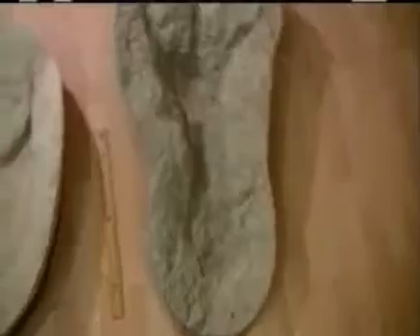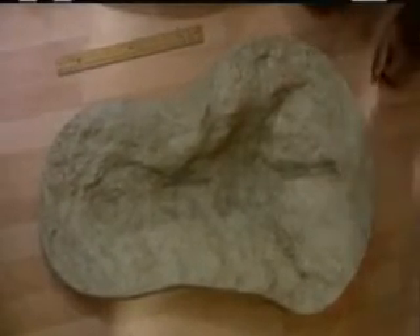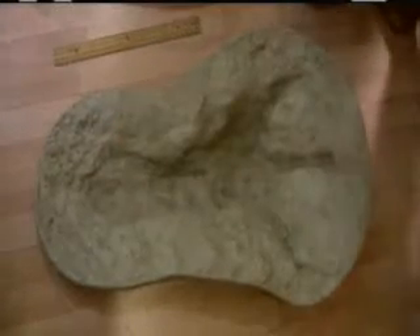Sometimes those claw marks will fill in. In other cases it's happened partially — the mud has come back over the front end of the toe. But in the case of these metatarsal tracks, because they're narrower, if the mud comes back completely or almost completely, you will have just the metatarsal segment in the back remaining. And in combination with some erosion or infilling, you'll have a pretty human-like print remaining.